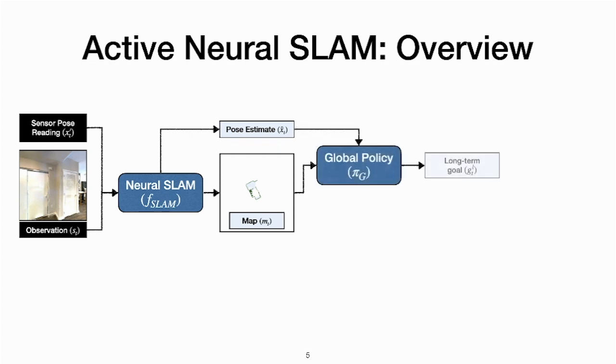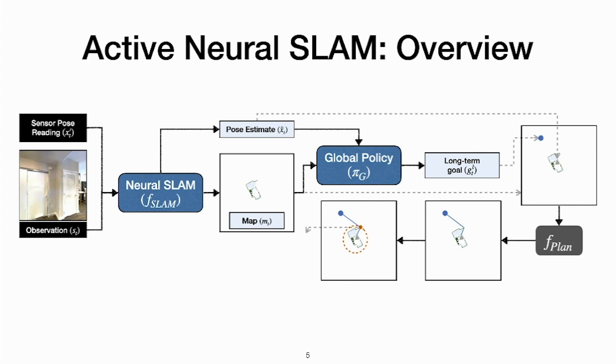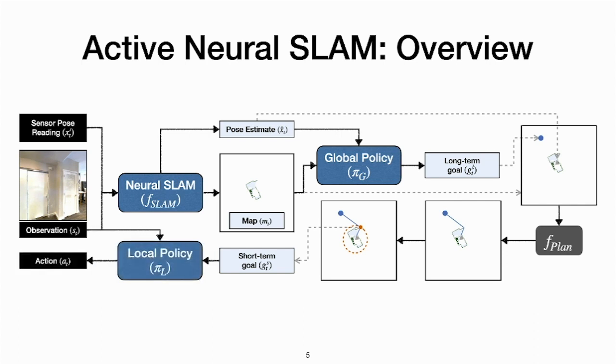The second module, called Global Policy, takes in this predicted map and pose as input and outputs a point on the spatial map as the long-term goal. Given the long-term goal, we plan a path to the goal using an analytical planner such as Dijkstra or A*. We then sample a short-term goal on this path which is fed to the third module called the Local Policy. The Local Policy learns to take navigational actions to reach this short-term goal based on first-person observations.